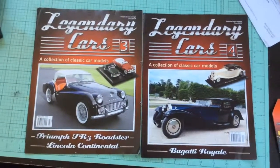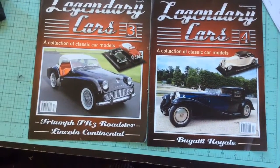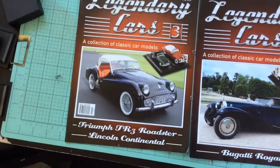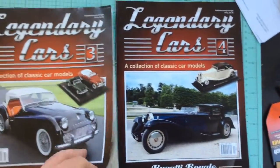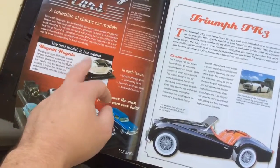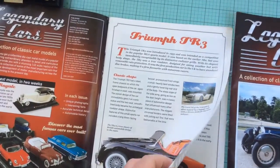Hey guys, Greg again. Issues 3 and 4 of the Legendary Car Collection — this is published every fortnight at the regular price of $14.95. Issue 3 you get the Triumph TR3 Roadster and the Lincoln Continental. Issue 4 you get the Bugatti Royale. Notice how they preview the car for the next issue.